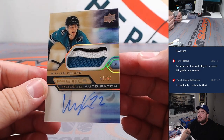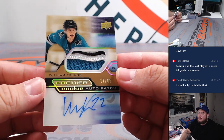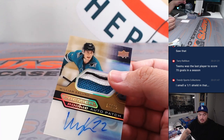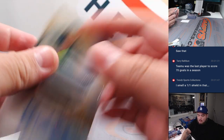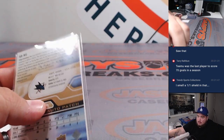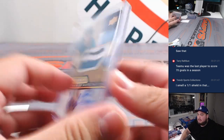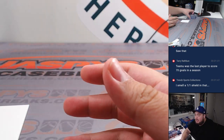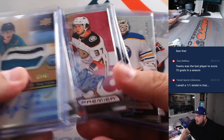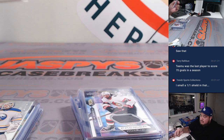It is a William Eklund beautiful three-color patch RPA numbered to 65 — nice one there for the Sharks, William L. Could be for one of those RMB teams. Remember, you're going to get five times the entries with the RMB spots you buy, so it's a really good deal — it does increase your chances drastically.